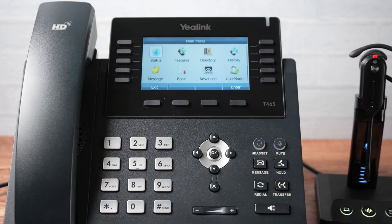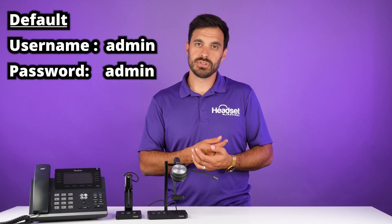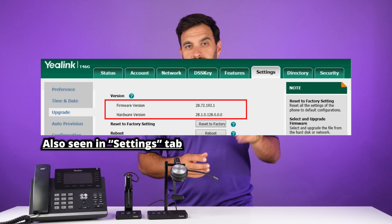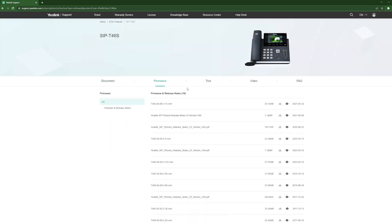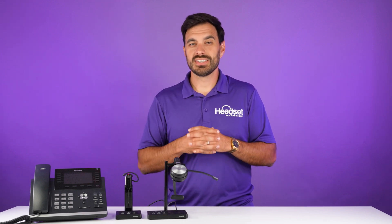The second way of checking for the firmware version is to go into the web user interface. You'll find out the IP address of your phone — if you're not sure, press OK, go to Status, hit OK, and you'll see the IP address there. Put that in the URL of your web browser and then log in. The default username and password is admin/admin, all lowercase. Navigate to the Status link and you'll see the firmware version there. This is also how you update your firmware: download the correct firmware from the Yealink website, find your phone model, download it to your computer, log in to that interface, and upload the firmware so the phone is on the proper version to work with your Yealink headset.